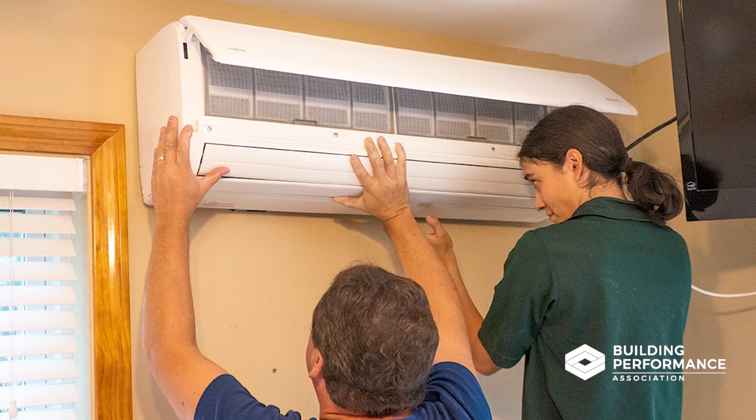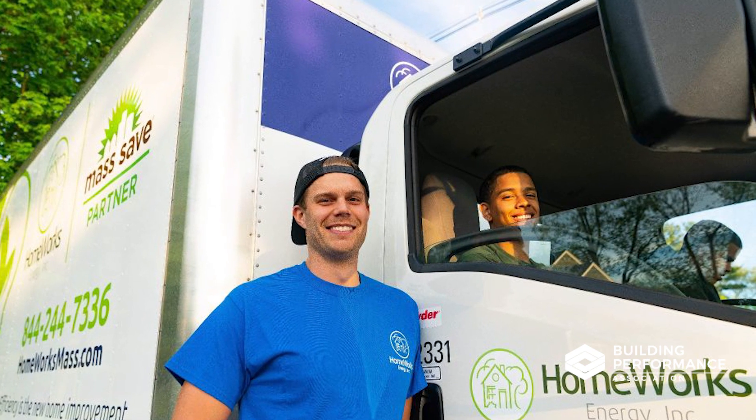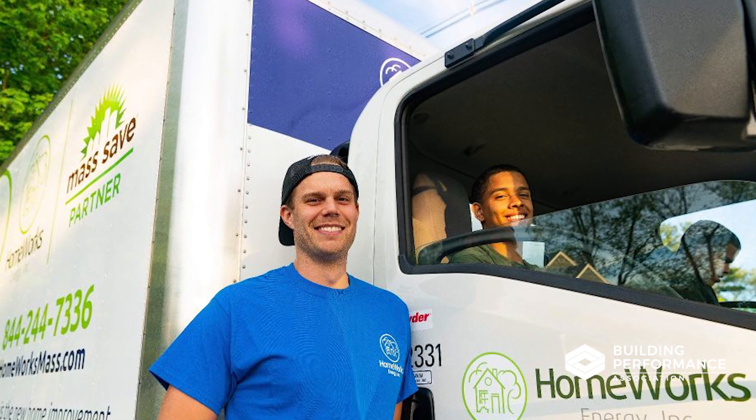I wanted to make sure that I was doing something meaningful — the simple version would be to say helping make the world a better place. Energy efficiency was an obvious place to look, especially in Massachusetts where the programs are so strong. Putting a lot of effort behind that really made it a great opportunity — not just an exciting adventure in terms of starting and growing a business, but knowing that every single customer we handled was actually working to make the community, and ideally the world, a better place.